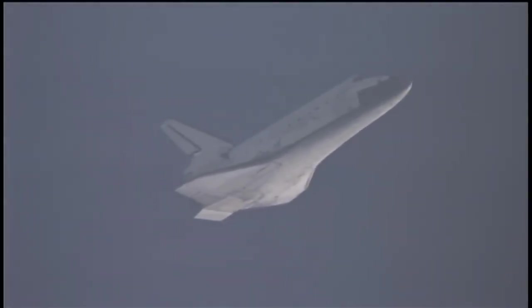Commander Allen Poindexter is now at the controls of space shuttle Discovery as it reaches subsonic speeds. And there's sonic booms announcing Discovery's arrival. It's now just 68 miles away from Kennedy Space Center, 27,000 feet in altitude, and traveling 530 miles per hour.